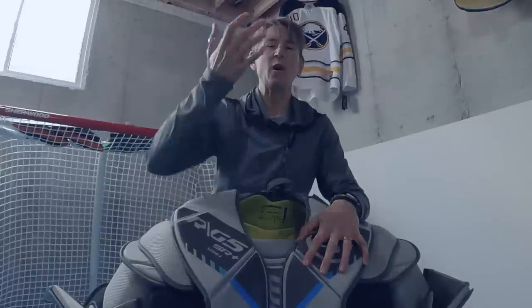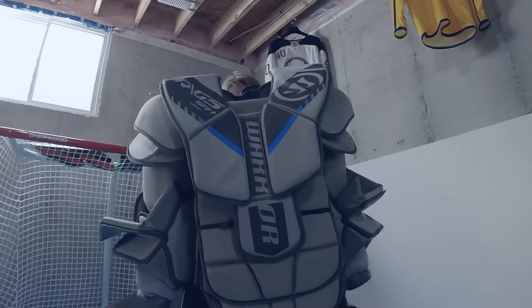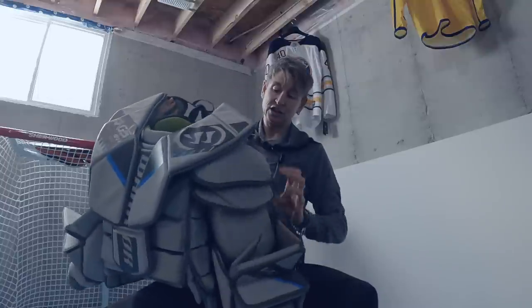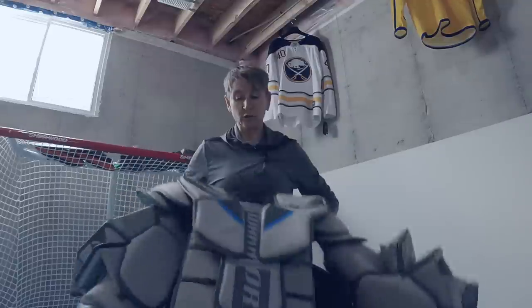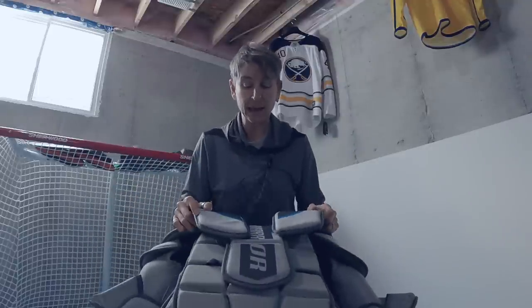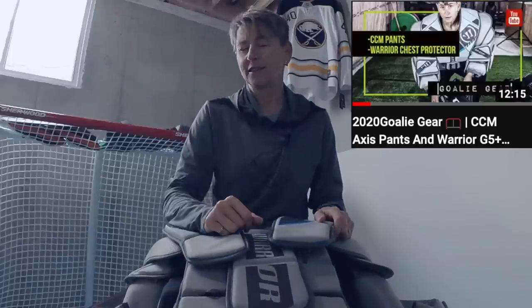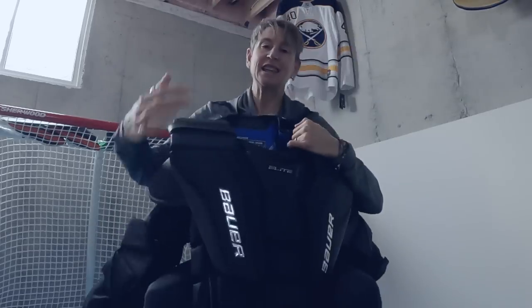I'm on the quest to find the perfect chest protector — one that lets me style my hair and still gives great protection. When I'm on the ice I don't notice any restriction. This has great mobility, though it's sometimes a little awkward to put on my mask or squirt my water bottle. But when I'm playing, no goalie movement feels restricted. There are tons of adjustments — I can adjust how high these sit and the arm length.